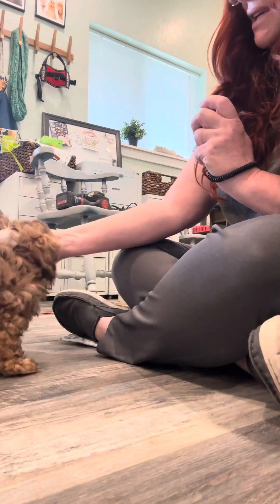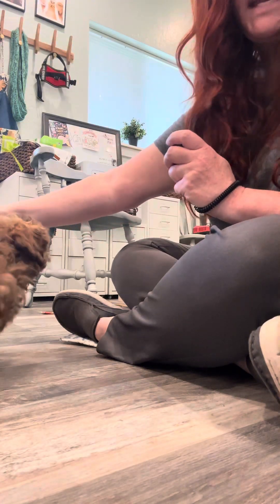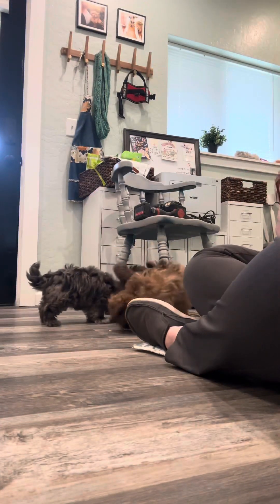Yes sit, yes sit Sadie. Oh she's outside of the camera view, let me move it. Look at this. Here pups.